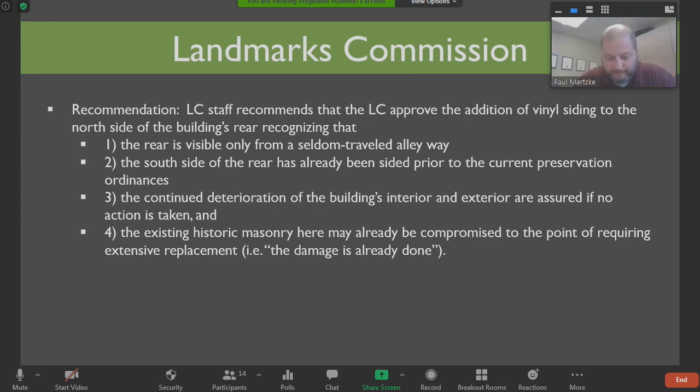Any other discussion? So there's a motion on the floor, it's been seconded. I would vote yay. Susan? Yay. Alderman Stoyer? Yes. Justin? I'd say nay. Ron? Yay. Ian? No. And David? No. So the motion carries — it's 4-3.